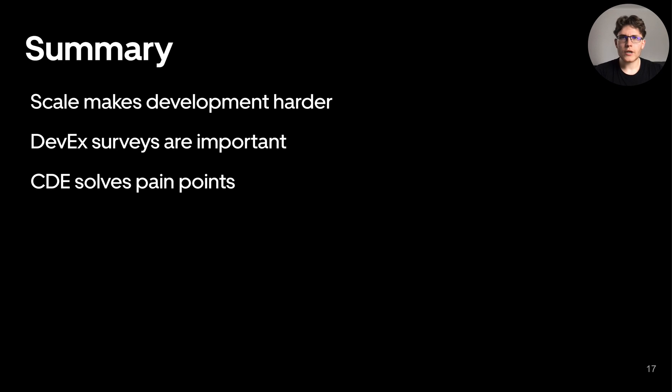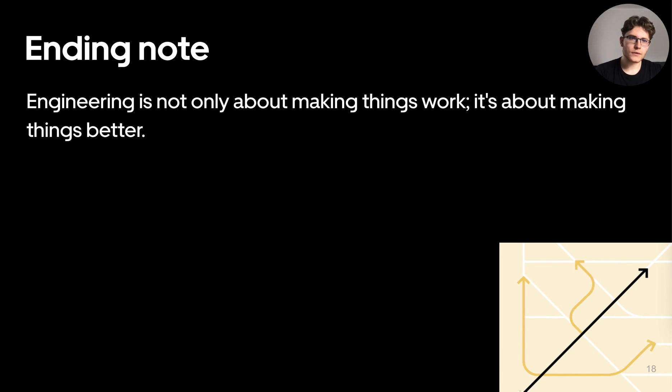To summarize today's talk: growing scale and complexity at Uber introduced new pain points, and developer experience surveys helped us identify them. DevPods, as Uber's cloud development environment, have drastically improved the developer experience. And for the ending note, even though our team slogan is 'it just works,' it's important to zoom out sometimes and think about how to make things not only work, but how to make them work better.